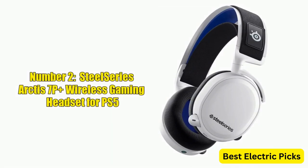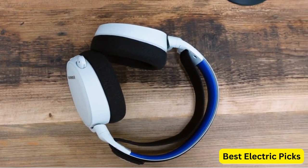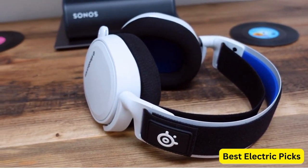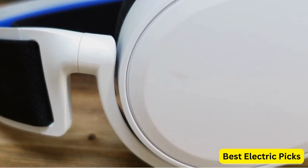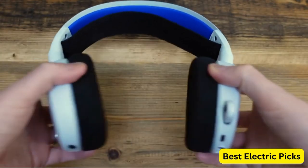Number 2: SteelSeries Arctis 7P Plus Wireless Gaming Headset for PS5. The SteelSeries Arctis 7P Plus is a versatile gaming headset that can be used on multiple platforms. It's compatible with the PlayStation 5, PlayStation 4, PC, Mac, Android, and Switch, making it a great choice for gamers who play across different devices.